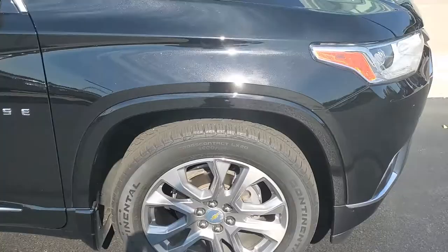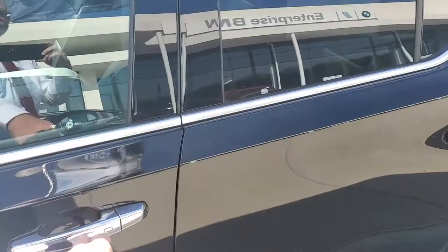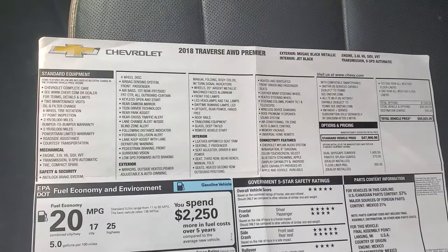I do have the original window sticker here. I'm going to open up the driver's side door and show you here. 2018 all-wheel drive Premier — the extras are the dual skyscape sunroof, painted splash guards, and dealer-installed floor liner package.